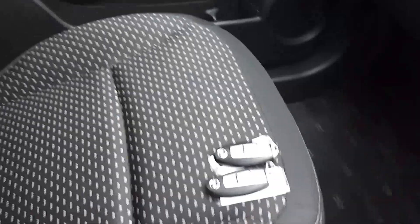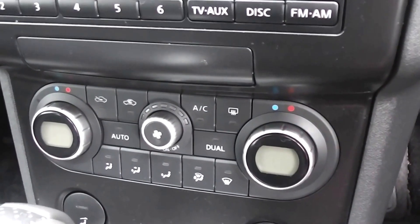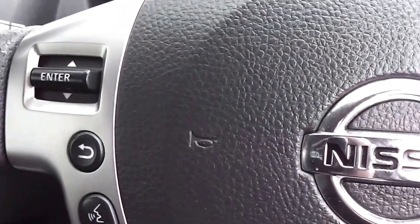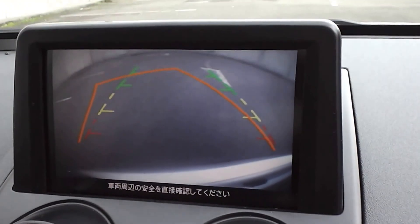It's got black cloth trim throughout and it's a non-smoker's car, so no smoky smells and no cigarette burns on the seats or anything like that. Dual-zone air conditioning lets you set the cabin temperature differently from the driver's side to the passenger's side. It's got a CD player with audio and tuning volume controls on the steering wheel, and a reversing camera to make parking nice and easy.